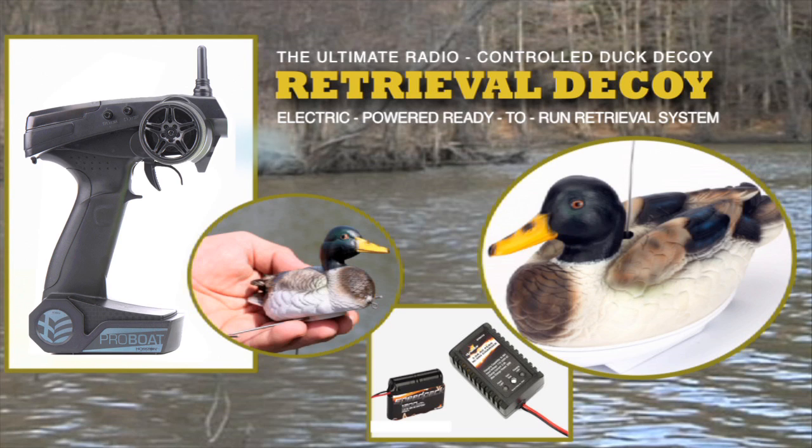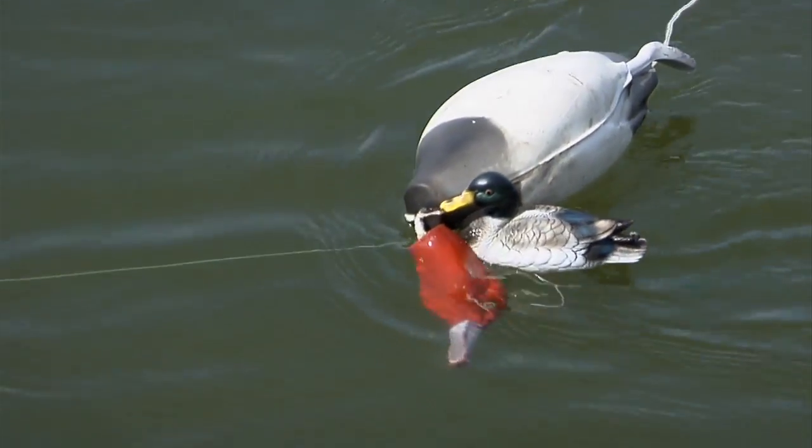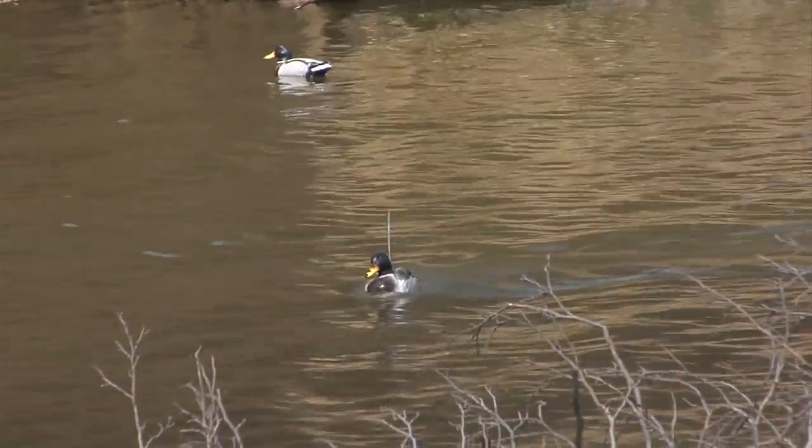The ProBoat Retrieval Decoy comes with 2.4 GHz technology, which gives you an extended range and an interference-free connection, so you and your buddies can run multiple decoys at the same time. That's something no other decoy can do.